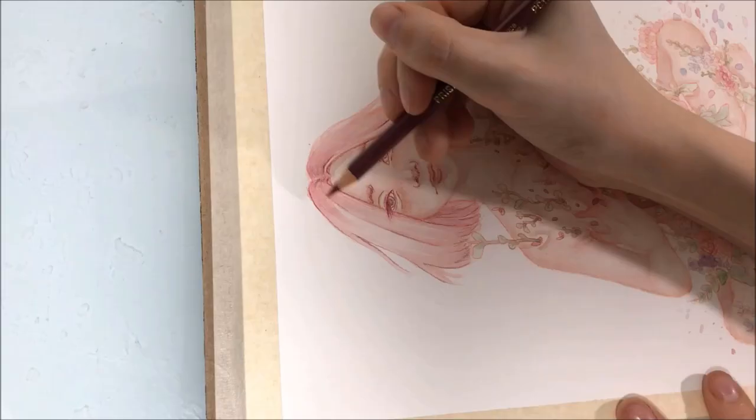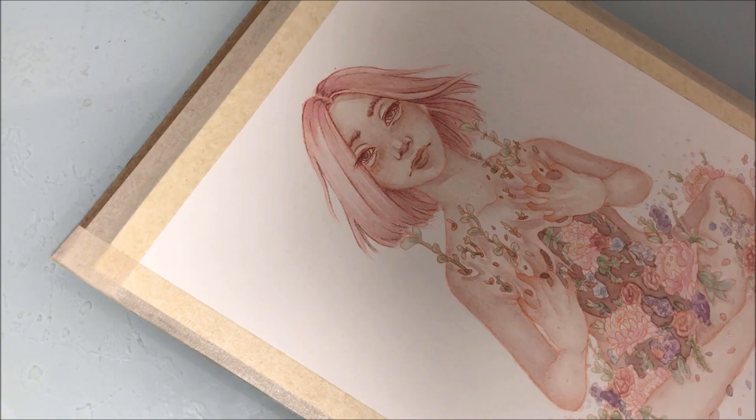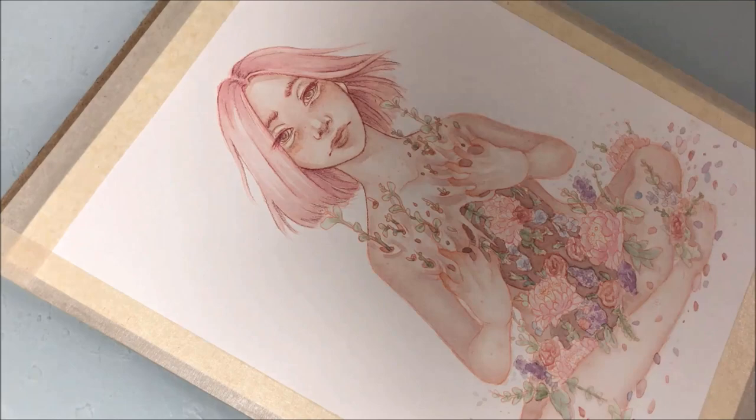Those are some things I deal with on a daily basis having cystic fibrosis. I hope it was a little eye-opening and that you learned some things. Please consider buying a print of this painting or any of the other paintings I'll be releasing this month, because a portion of all the proceeds are going to the cystic fibrosis fundraiser I'm doing. You can get prints in my store below. Thank you for watching and I'll see you in my next video!